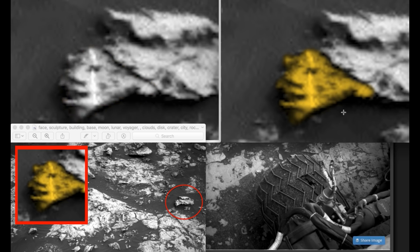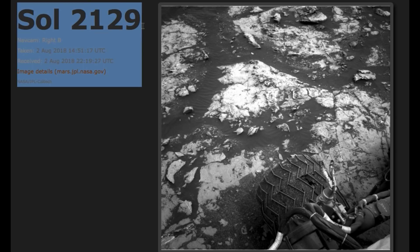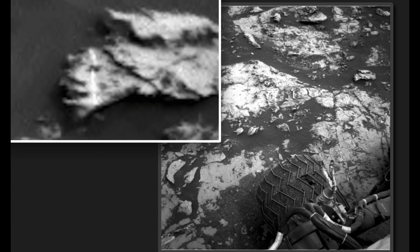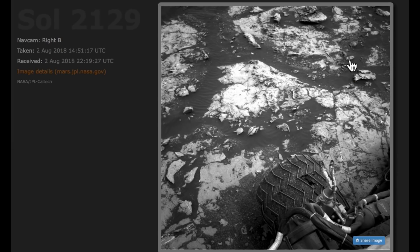As you see, I highlighted the face here and it's kind of cool. Here is the original photo on the original site. This is Sol 2129 and all the details about it are down here, taken August 2nd. And as you see right here, you can pretty well see the face, really well. It's over here, the object is way over here.